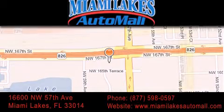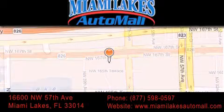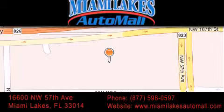Our goal is to exceed all of your expectations to ensure that you'll return for future visits. Miami Lakes Auto Mall — we'll see you next time. Thank you.